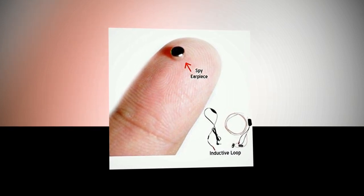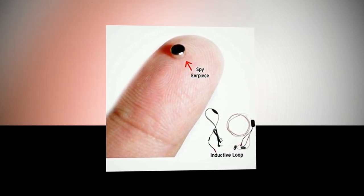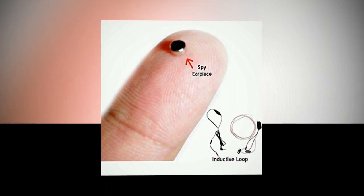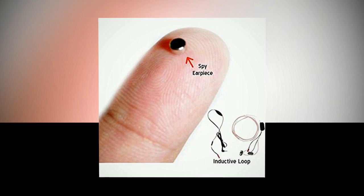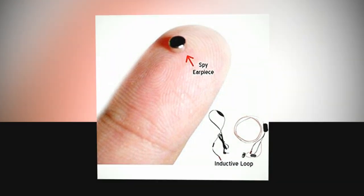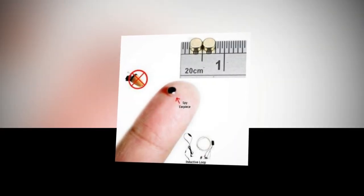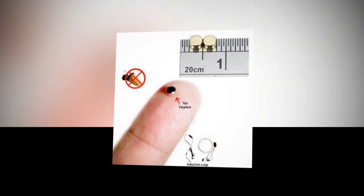The invisible spy ear is employable for use with mobile cell phone devices. Simply insert the phone spy ear in your ear and connect your Bluetooth transmitter with your mobile phone, then you could hear whispers from your companion. The spy ear is very small and wireless, and invisible to other people.